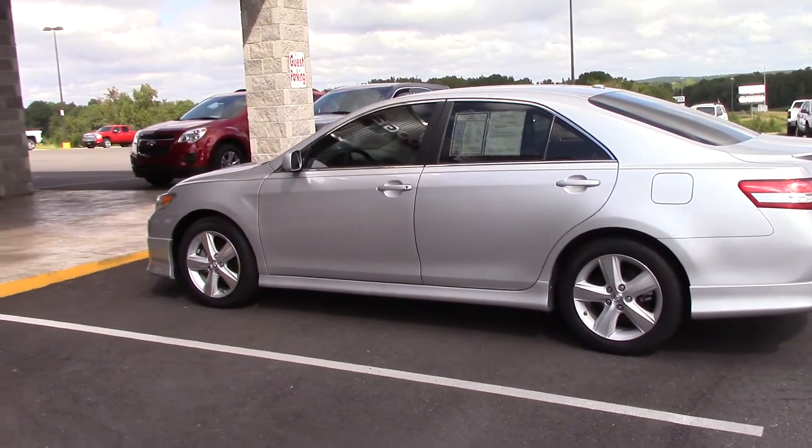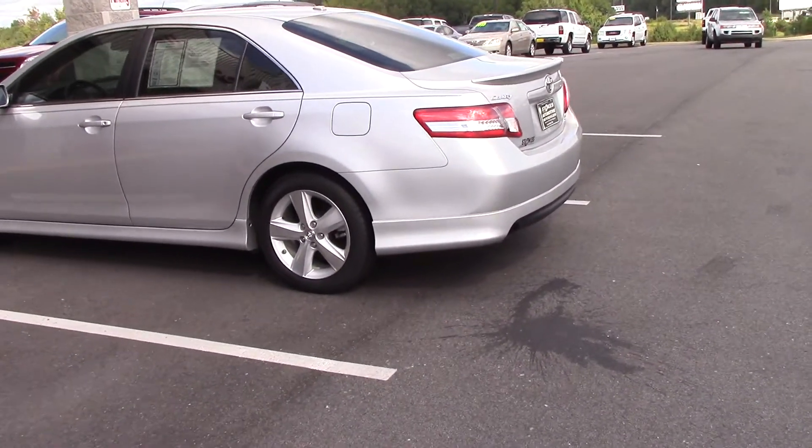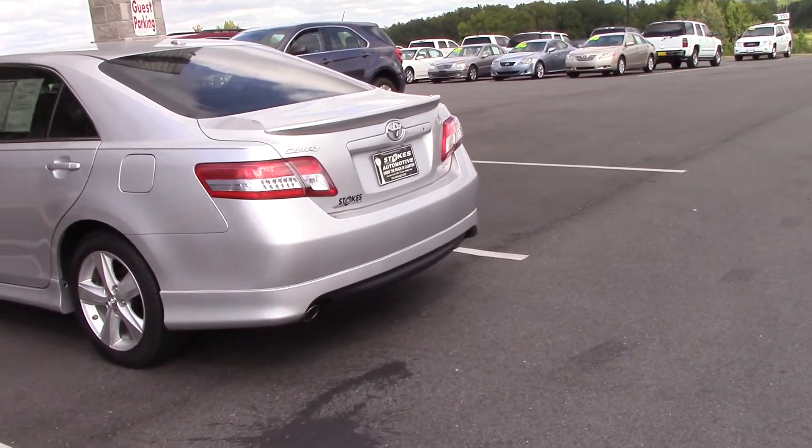Okay Steve, this is James at Stokes Automotive to give you a quick look at this Toyota Camry you inquired about. I did take it down the road, ran it out, shifted, everything drove out well.